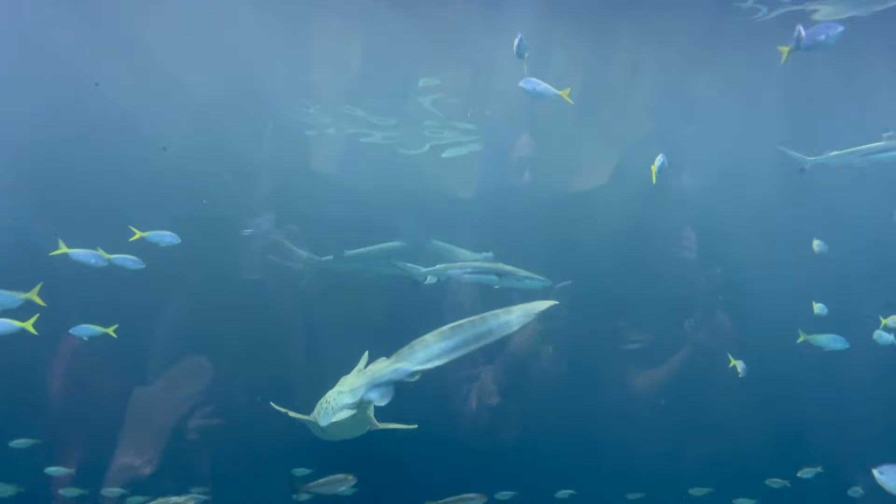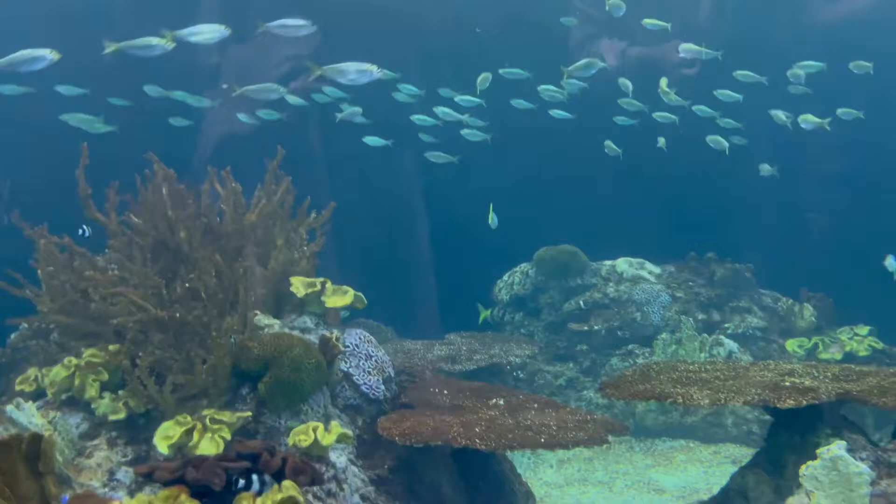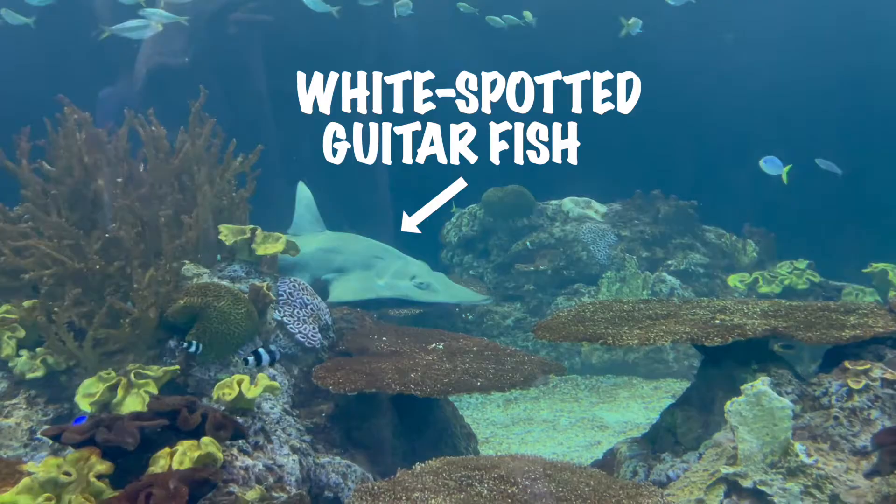This next animal coming up may look like a shark, but it actually comes from the family of rays. It is called a white spotted guitar fish.